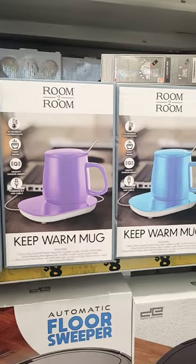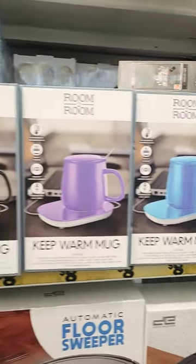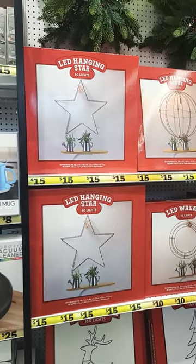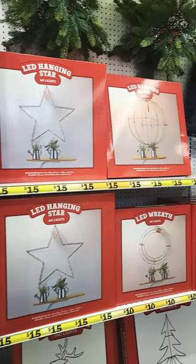Keep warm mugs right here in blue, purple, and black — those are $8. For $15 you can get an LED hanging star or a globe.